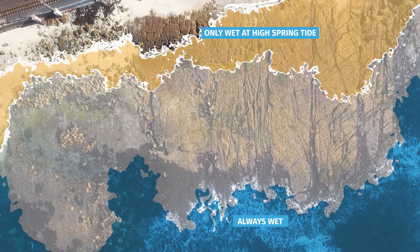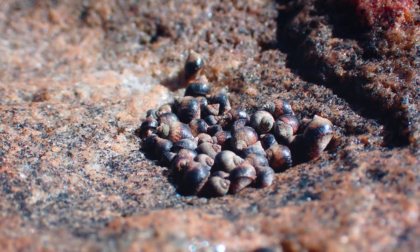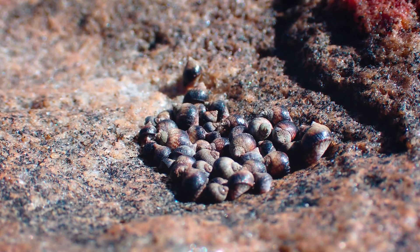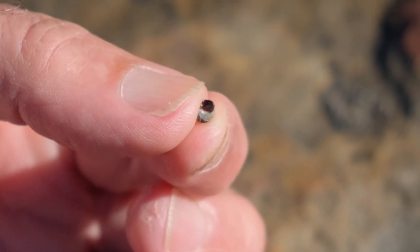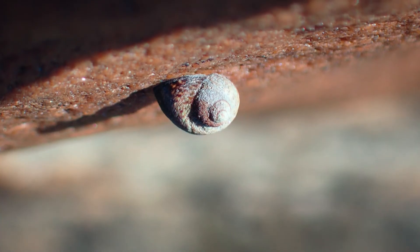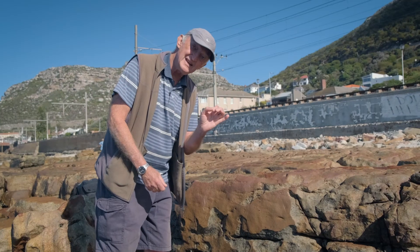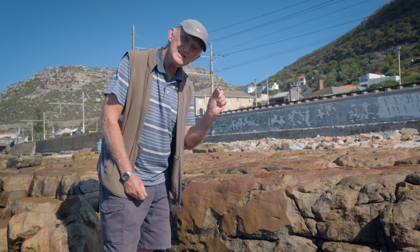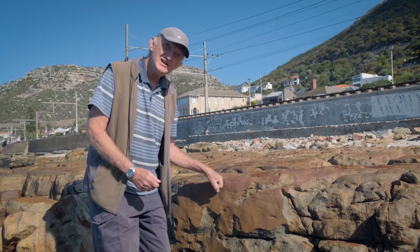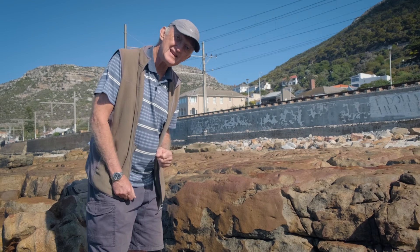When the tide is out, these rocks can reach a temperature of 40 degrees or more, and the animals can't really move around. So they have a little trap door, which they close up the opening to the shell, and then they attach themselves to the rock. Some of them attach themselves just by the lip of the shell, and they secrete a little bit of mucus, and then they glue themselves onto the rock surface and basically hang off the rock to get away from that heat.